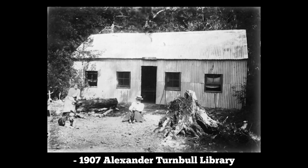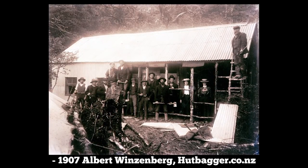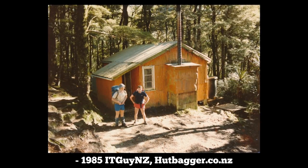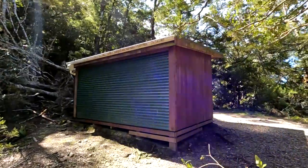Over a hundred years ago the original Mountain House had 40 bunks and was an extremely popular destination for lovers of the outdoors. Due to constant damage from bad weather it was replaced with a second hut in 1952, and by 2003 this eight-bunk hut had seen better days and was replaced by the current simple day shelter.